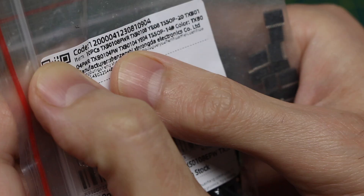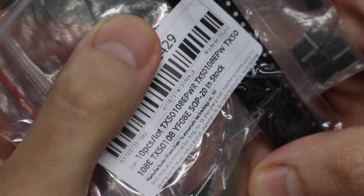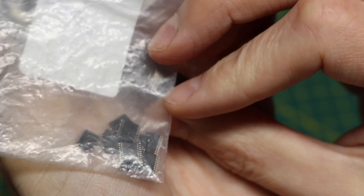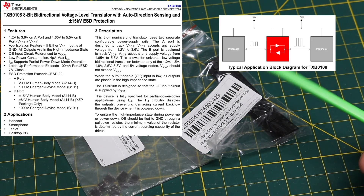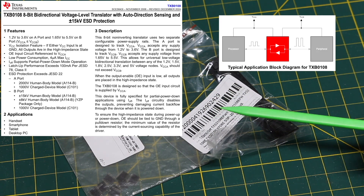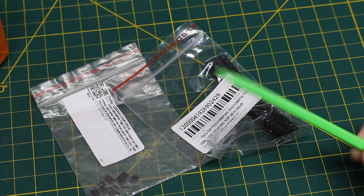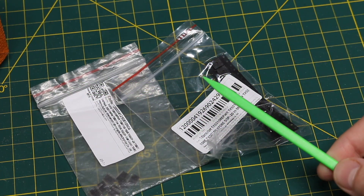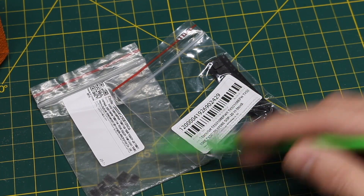According to the label: 10 pieces of TXB-0108, 10 pieces of TXS-0108. These are small surface mount chips. They are each 8-channel bidirectional level shifters with auto direction sensing. You just put them in and can go from 3.3 volts to 5 volts on eight channels, and automatically when something is transmitting or receiving on it, it will take care of everything and allow a smooth level shift.